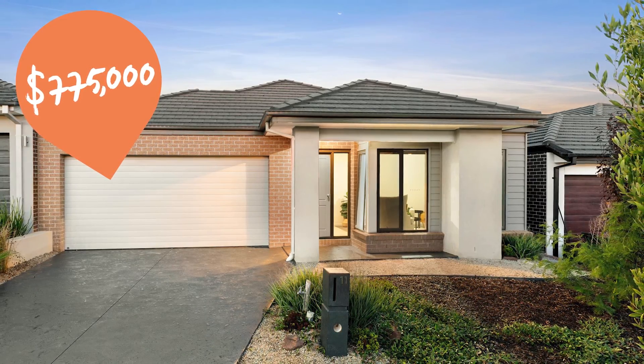We also had an outstanding result at 11 Narn Drive in Armstrong Creek. That one was a four bed, two living on a 400 square metre block, sold for $775,000 — which was a fantastic result.